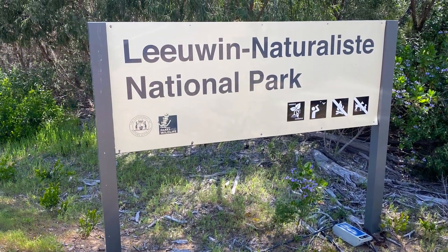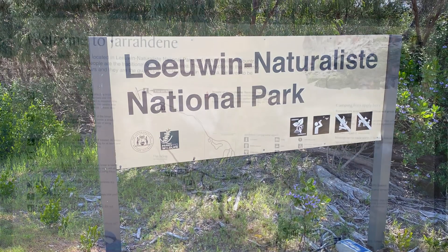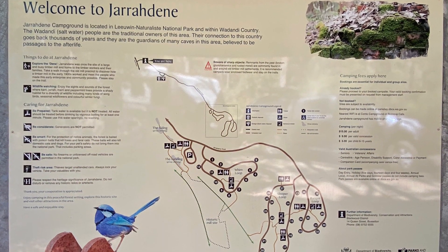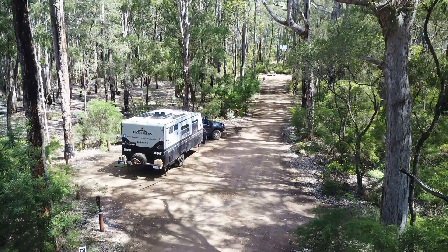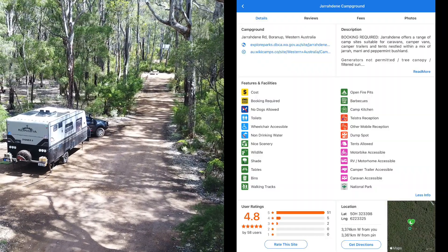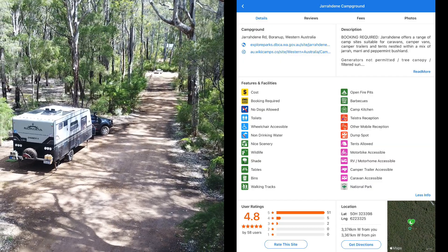Jarradine Campground is a national park campground at the southern end of the Margaret River area in Western Australia. There are sites for all sizes of vehicles. You do need to book online, and being a national park, unfortunately dogs are not allowed.